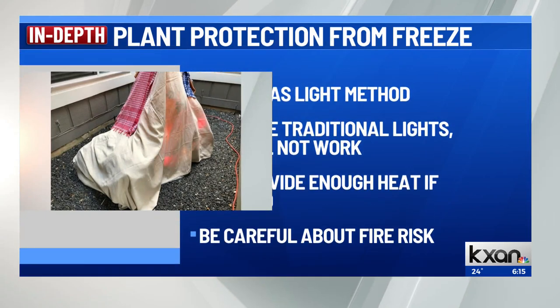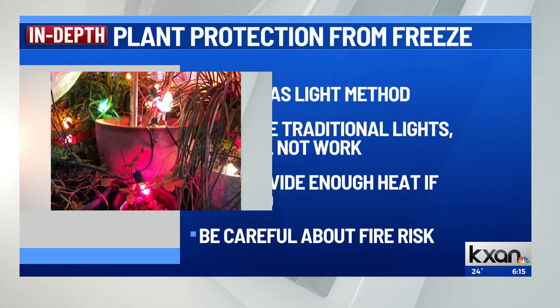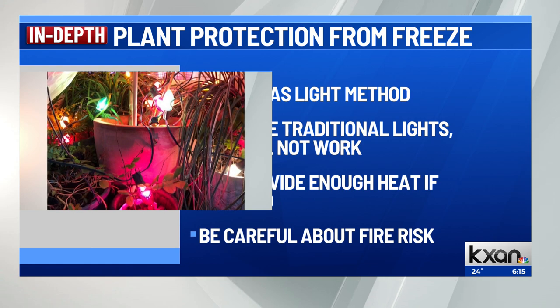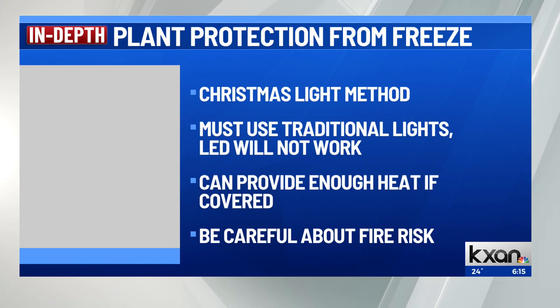We've seen a number of people offering cold weather protection tips for plants. One of our producers is trying the Christmas lights method for some potted plants, covering those lighted plants with protective plastic blankets. This only works for the older traditional lights that provide enough heat — LED lights will not work. Some trials in Colorado State showed the older lights can do the job.